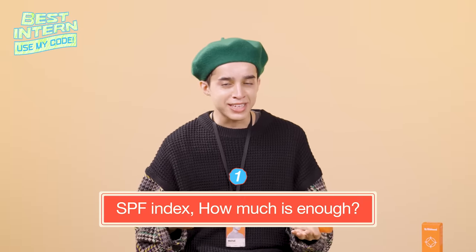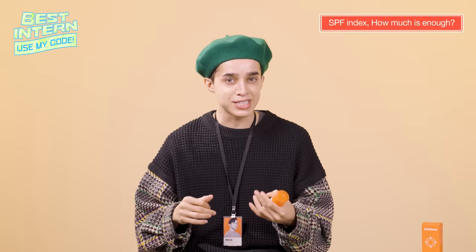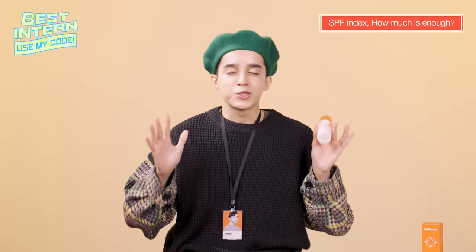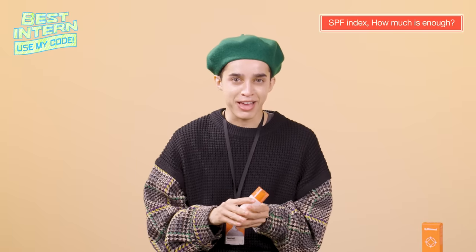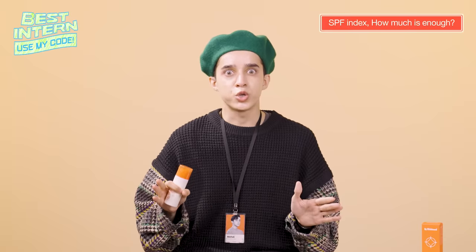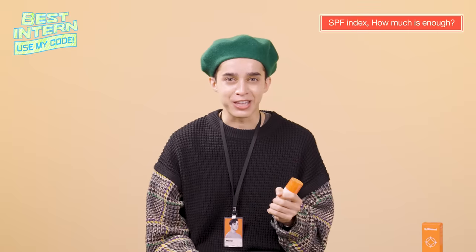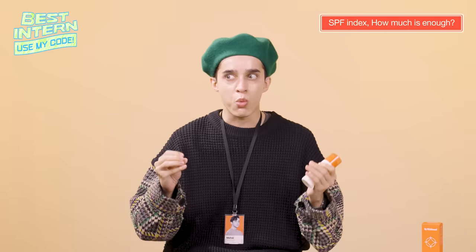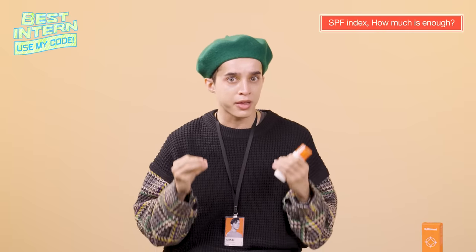So, SPF index — how much is enough? What is SPF? To put it simply, SPF is the number you're going to see on your bottle. No matter how high the SPF is, if you don't use the proper amount, we're doomed. So let's find out together — let's use this sunscreen right now and see what happens if we don't apply the proper amount.